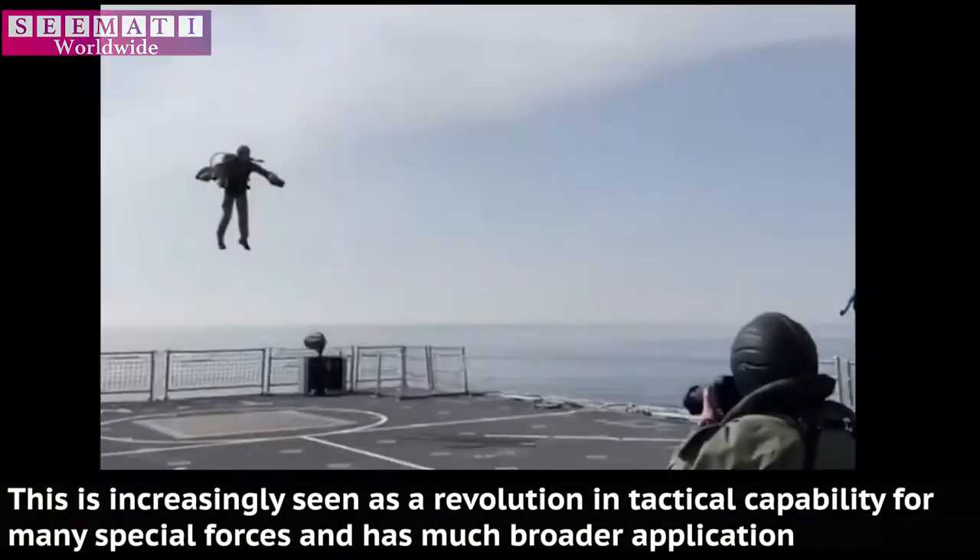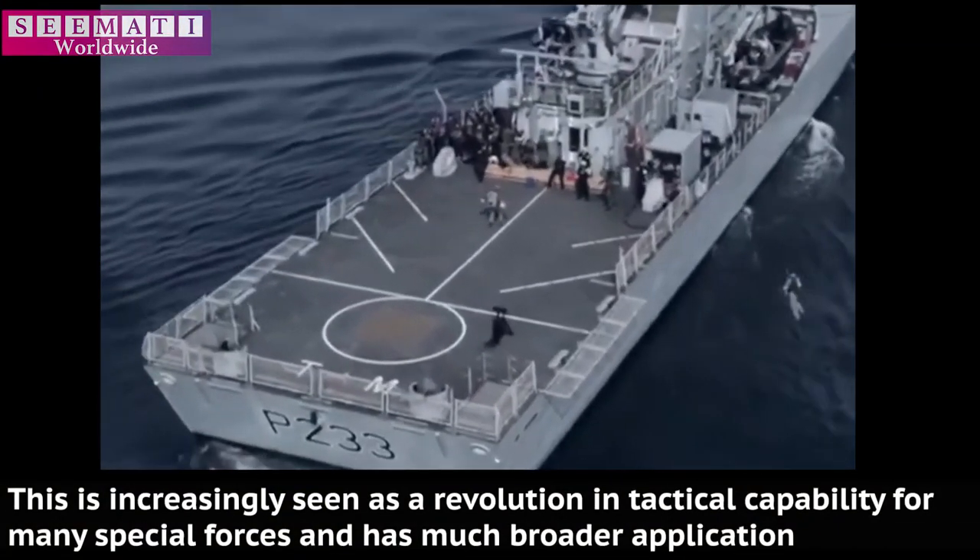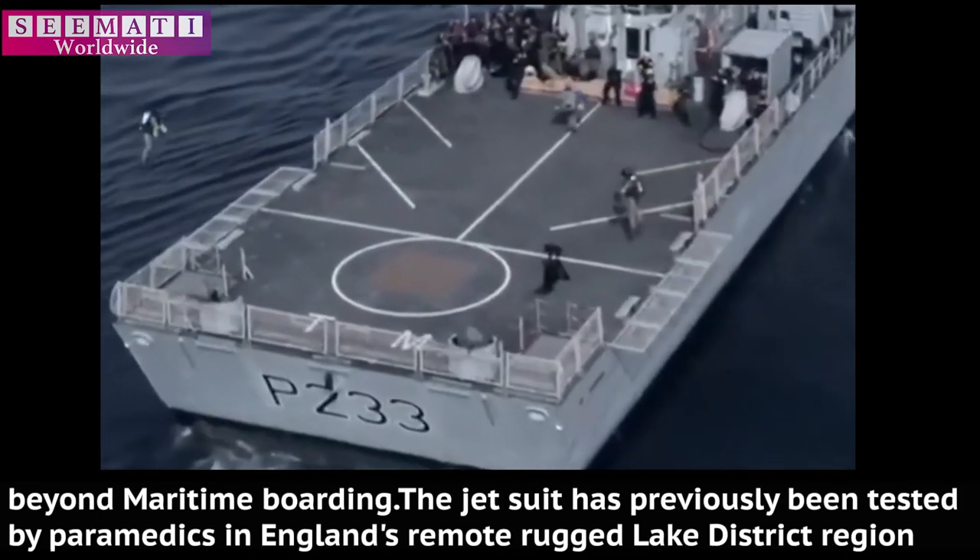This is increasingly seen as a revolution in tactical capability for men of special forces and has much broader application beyond maritime boarding.